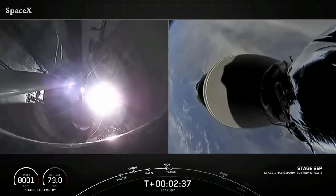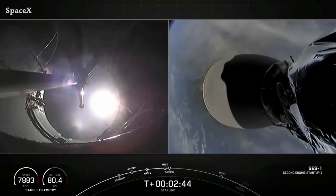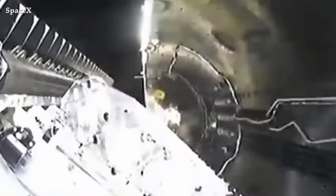Stage separation and second stage engine ignition, and we have fairing separation.